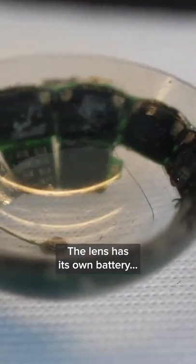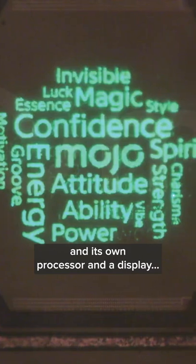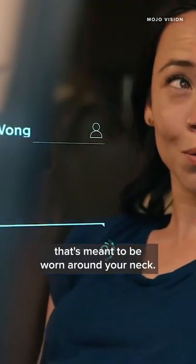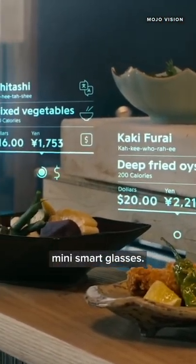The lens has its own battery, its own short-range wireless technology, and its own processor and a display, but it connects with a processor and a larger computing system that's meant to be worn around your neck. So it's sort of like a tiny wearable display — mini smart glasses.